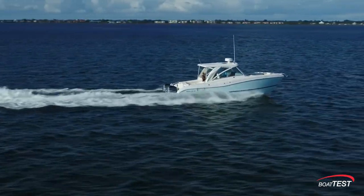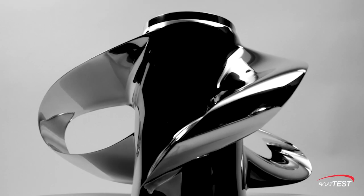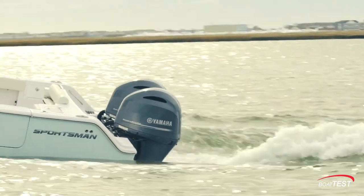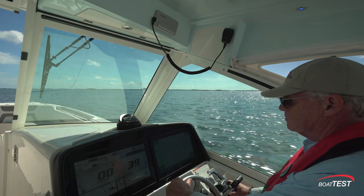That's yet another look and more proof of the revolutionary Sharrow propeller — but there's more to come, and yet another reason why Sharrow props perform better than legacy technology. Stay tuned for BoatTest.com. I'm Captain Steve, and we'll see you on the water.